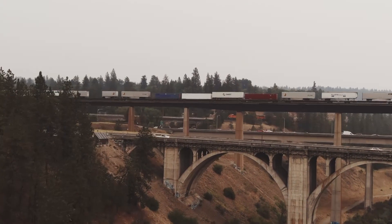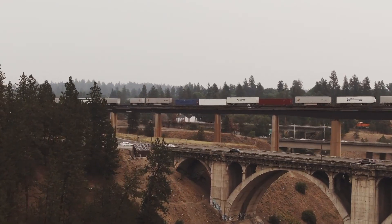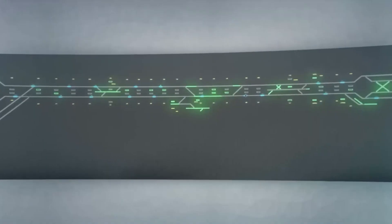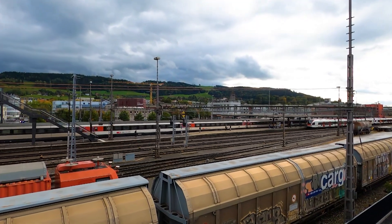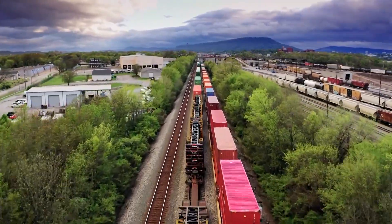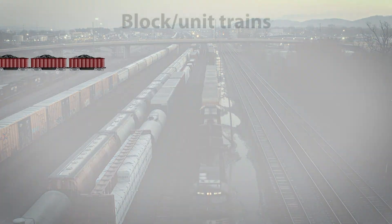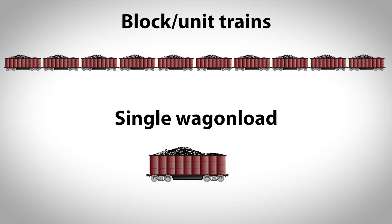Railways as a system or mode of transportation have several advantages over other types of land transport — from the indisputable environmental advantage to safety, security, reliability, automation capabilities, and high efficiency in mass transportation of freight and passengers on long distances. The key term for today's video is the mass of goods in railway transport and how it is achieved. Rail freight transport can be organized through the so-called block or unit trains, or through the conventional concept of single wagon load transportation.